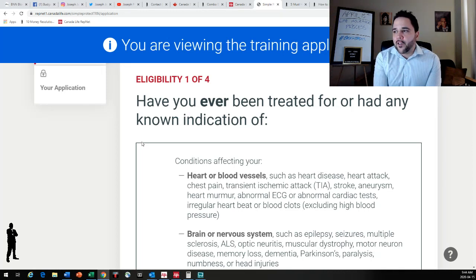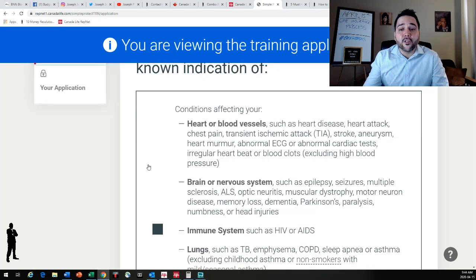Basically how life insurance applications work is they go over parts of the body and explain what conditions you may have pertaining to that part of the body. It starts off with: have you ever had conditions for your heart or blood vessels? That includes heart disease, heart attack, chest pain, TIA, transient ischemic attack, stroke, aneurysm, heart murmur, abnormal ECG, abnormal cardiac tests, irregular heartbeat, or blood clots — excluding high blood pressure. If you've had any of those, you answer yes and will be sent to a different form of application.